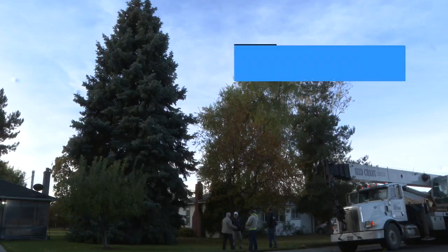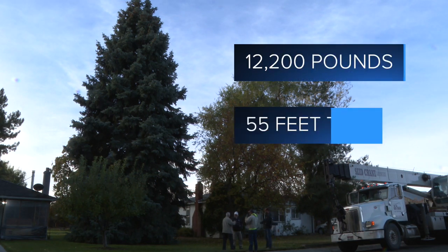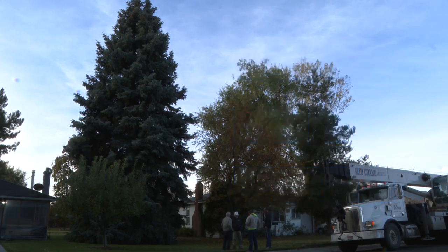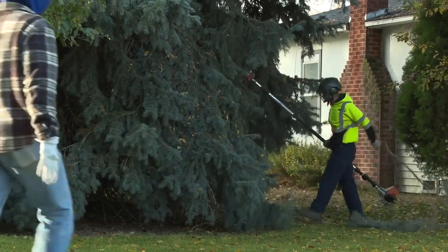The city's Christmas tree went up Monday, and it took most of the day. Several times we thought this would make a great Christmas tree. At 12,200 pounds, about 55 feet tall and 50 years old, Jim and Susan Gramko have gone out on a limb and donated the tree they've known for over 30 years.